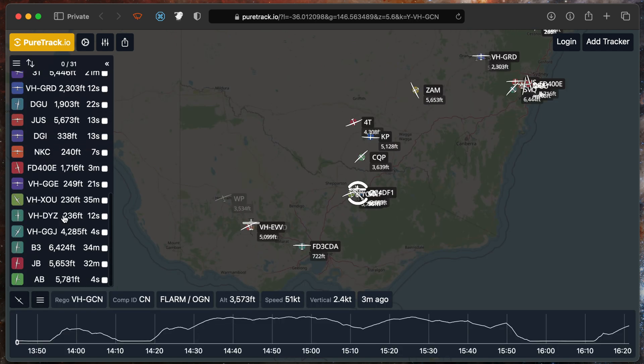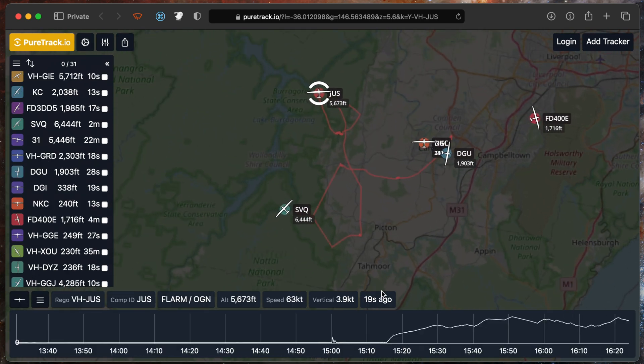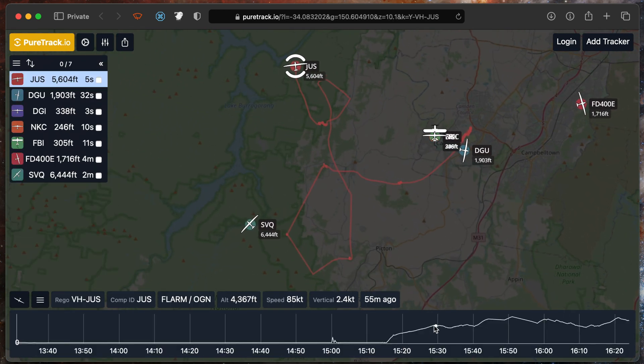When you click on an aircraft either on the map or in the legend, it will zoom into that aircraft and show you their track. Hovering over the track will show you how high they were at each point and where that data point comes from. For example, this aircraft here has got FLARM.